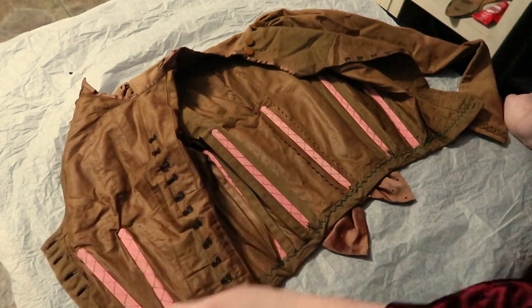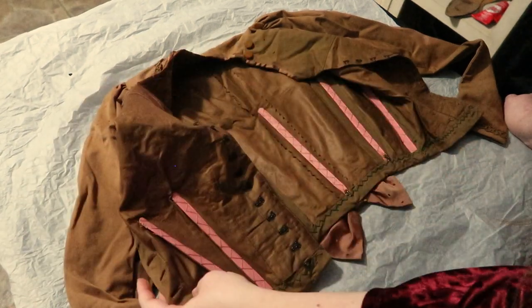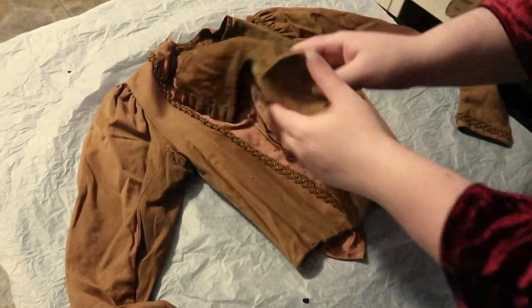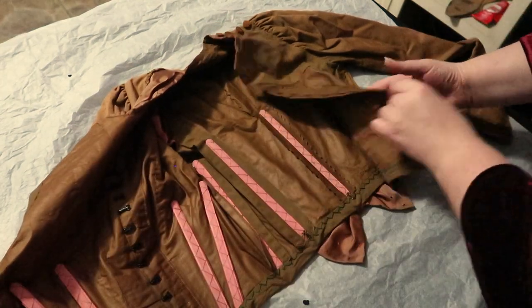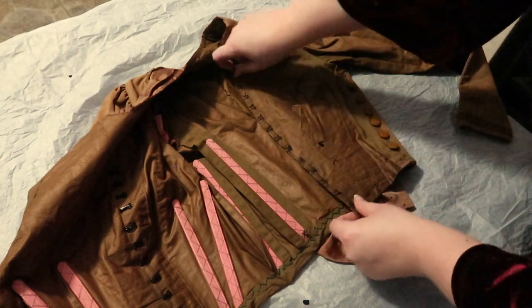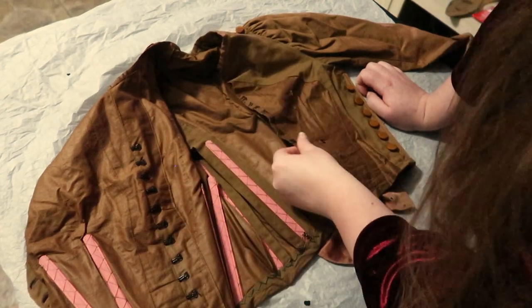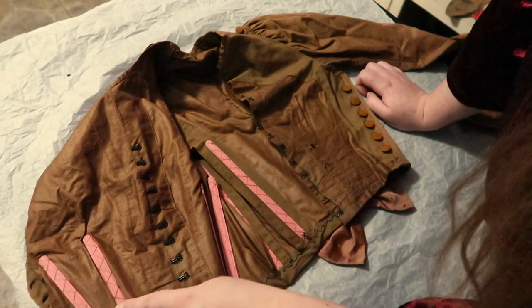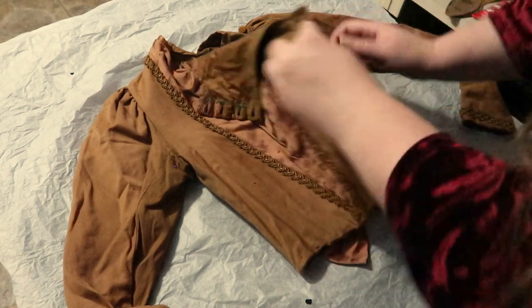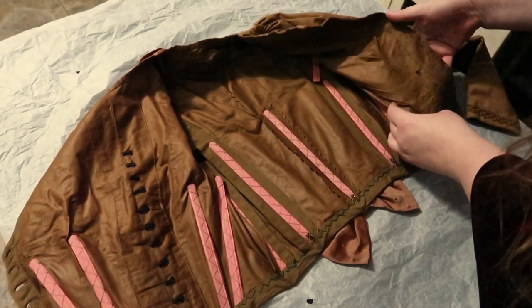The lining has four darts — two on either side of the center front. The lining closes on the center front with hooks and eyes. The center front has been reinforced with a facing on both sides, and then there are two darts on either side of the center front. They are boned on the front overlap panel but not on the inside panel — on the inside panel they're just sewn in.